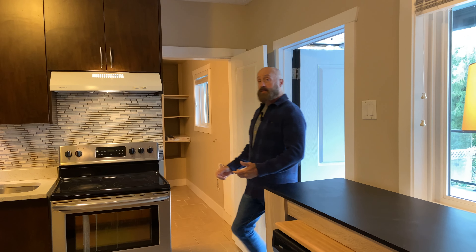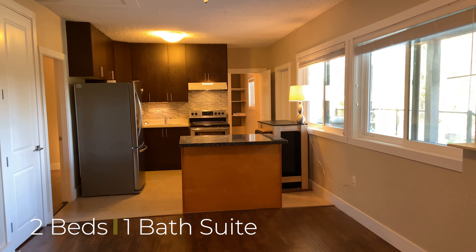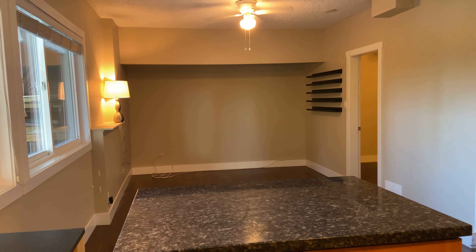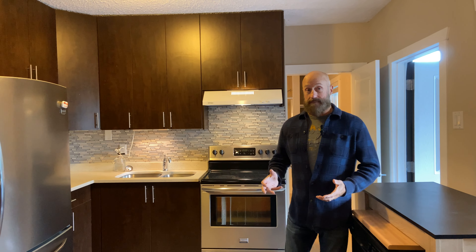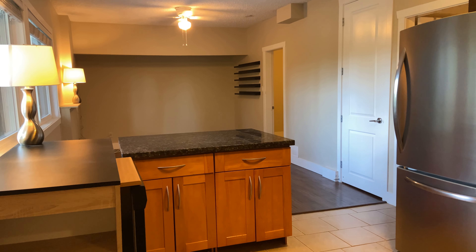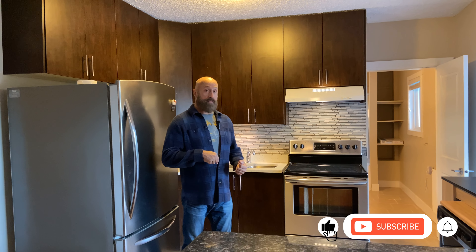Here we are in the suite downstairs. It's unauthorized accommodation — a two-bedroom, one-bath. It was last rented out for about $1,000 a month, but in today's market you could possibly get close to $1,500 a month. We'll talk about that more in the mortgage video following this video.